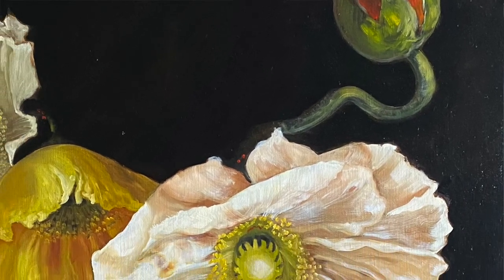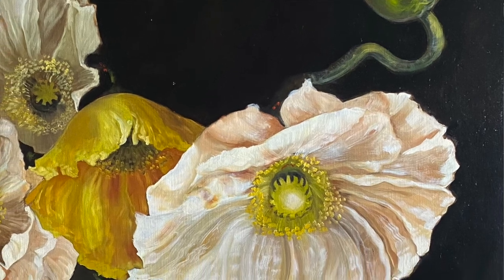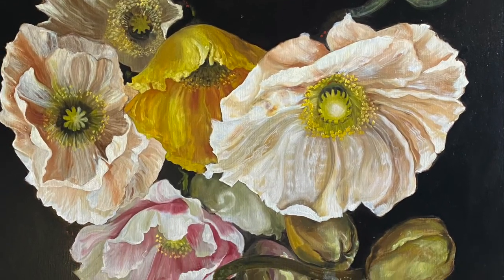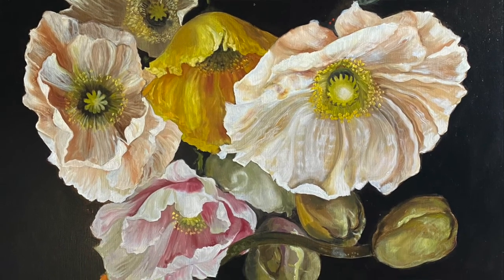How do you hope that viewers in the gallery, faced with these huge and beautiful flowers, will respond? Well, the nicest thing anybody says to me about my paintings when they've bought them is they give them joy every time they walk past them. So that's all I want — to make people happy looking at my work.